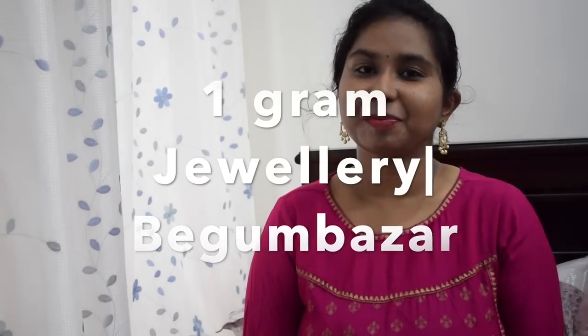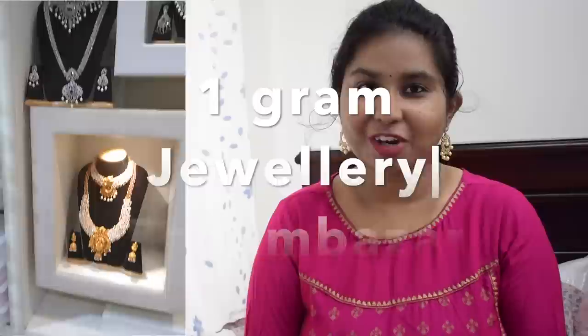Hi guys, welcome to Happy Space! This video is a Begum Bazaar haul video. I am not from Begum Bazaar in general — I'm from a specific shop called Nagari Novelties, which is in Nagari Market, a one-gram gold jewelry area.